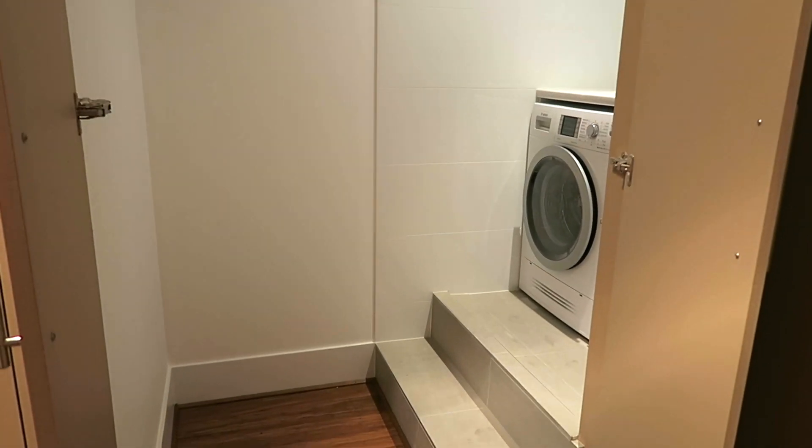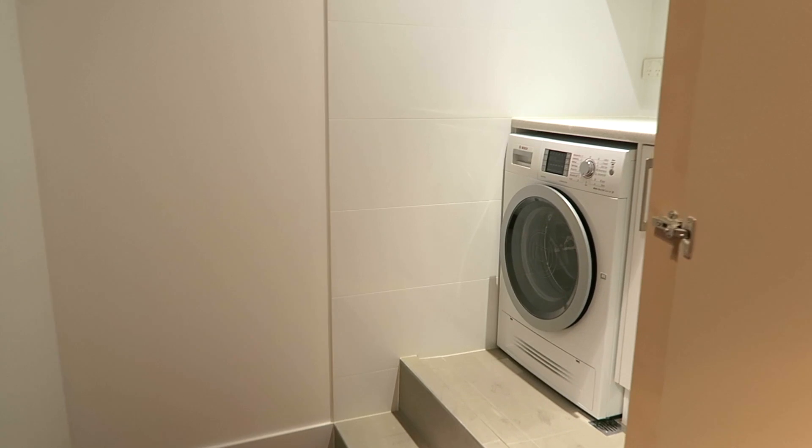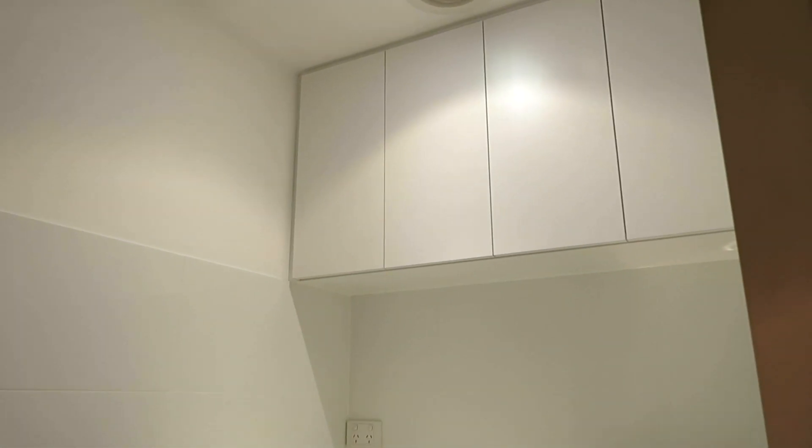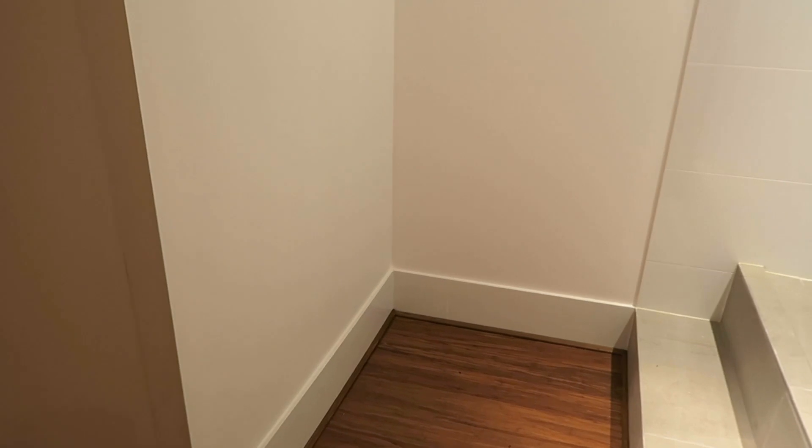This area is the laundry area. There's the washing machine, and there are a lot of cabinets here where I can put all the detergent. There's also a bare area where I plan to buy something to put clothes. Close that — there, it's tucked away.